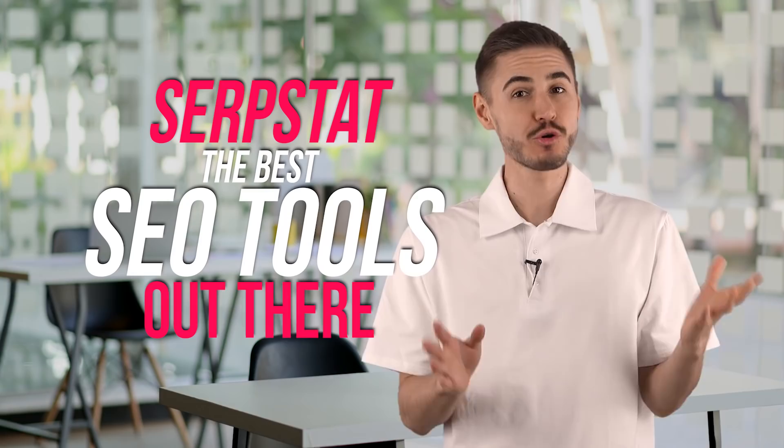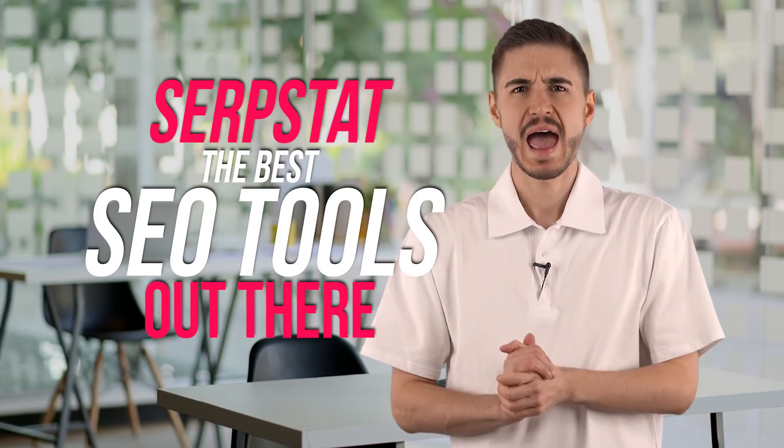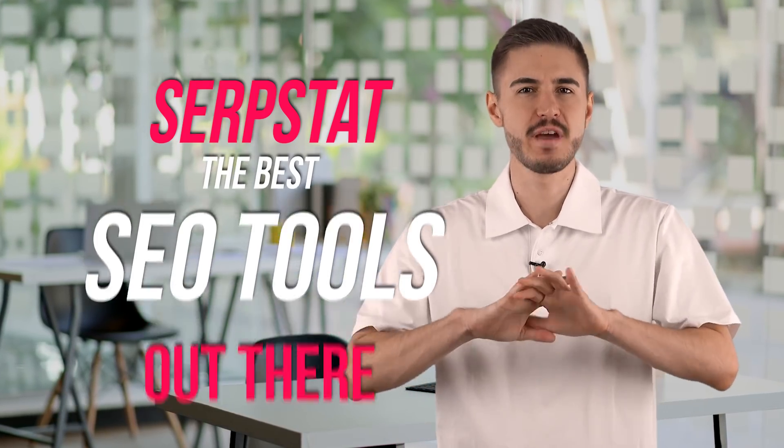Hi! I will tell you about one of the best SEO tools out there, SerpStep. I have been working with this site for a very long time. With it, I make over $20,000 a month.